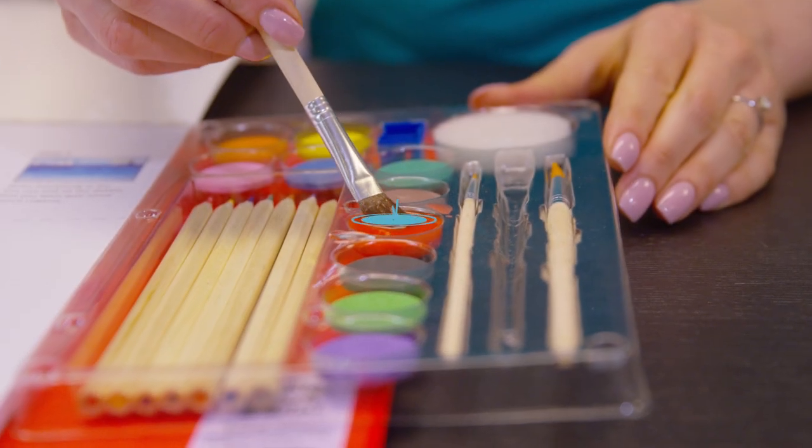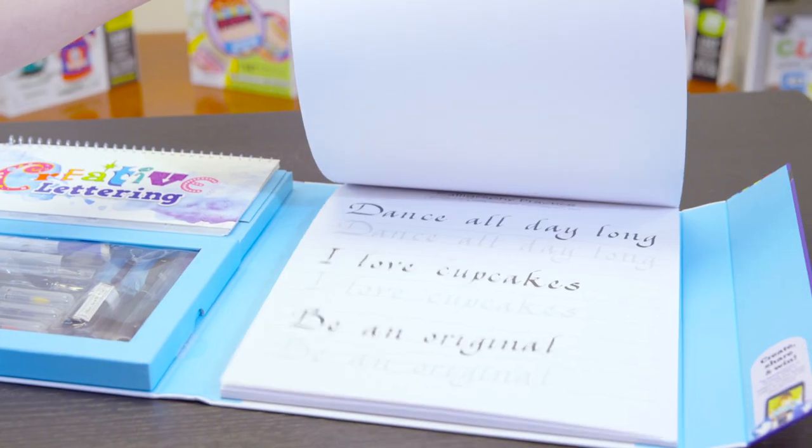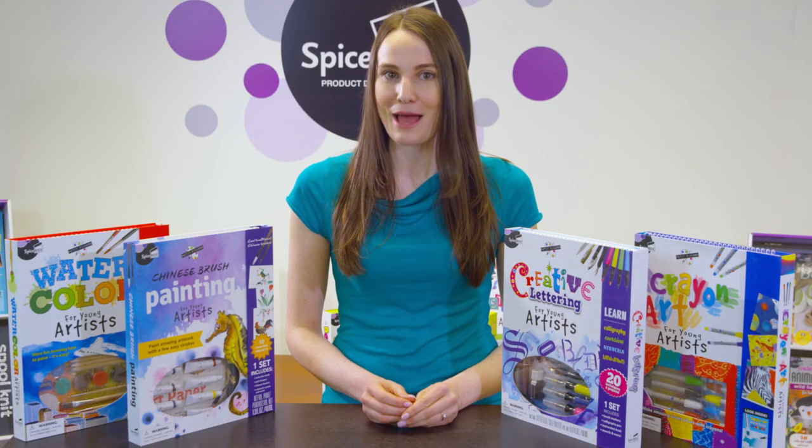Discover pastels, watercolor crayons, Chinese brush, and more, as you create vibrant works of art with our exclusive range of deluxe kits in the Petite Picasso family of products.